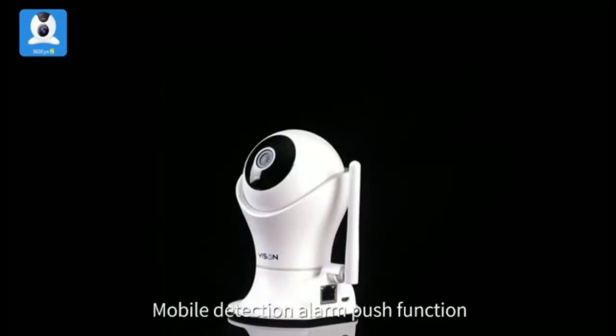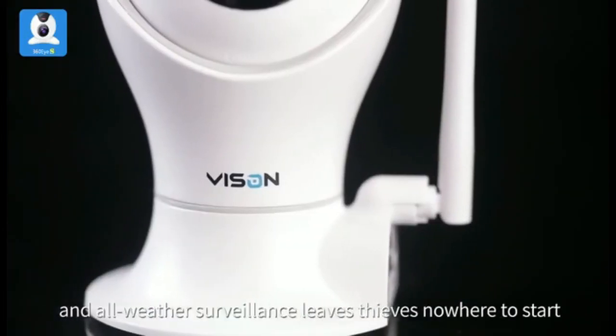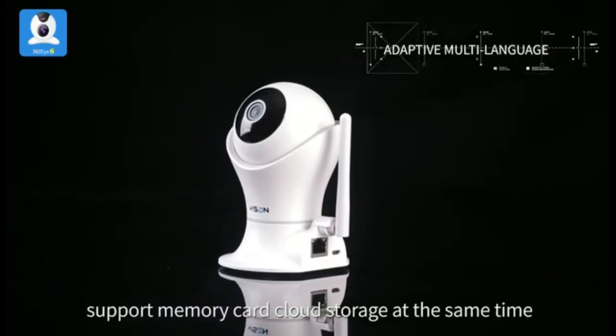Supports 2.4G Wi-Fi only, does not support 5G Wi-Fi. Two-way audio and HD night vision — monitor your baby's dynamics at any time. Built-in microphone provides a clear two-way audio experience so you can keep in touch with your baby when you miss him and want to talk to him.